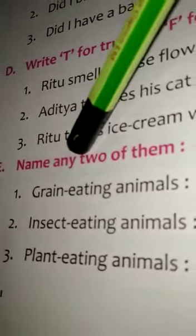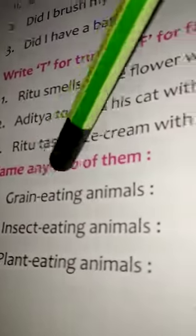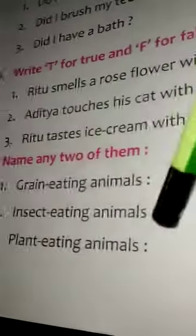Exercise E: Name any two of them. First, grain eating animals: Pigeon, Sparrow. Second, insect eating animals: Spider, Lizard. Third, plant eating animals: Cow, Goat.